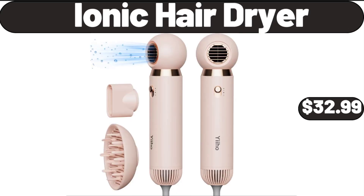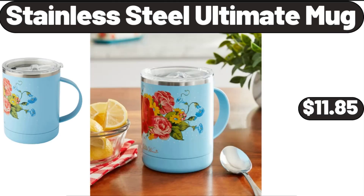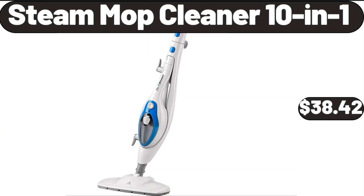Ionic Hair Dryer, $32.99. Stainless Steel Ultimate Mug, $11.85. Steam Mop Cleaner 10-in-1, $38.42.